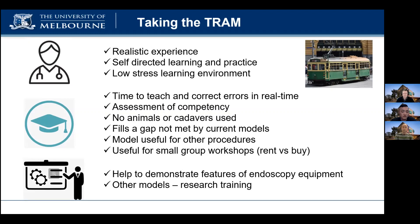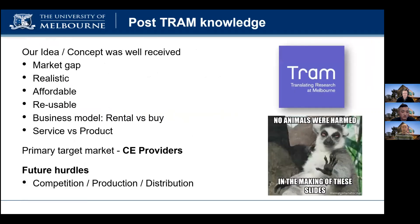We also identified that our model could be used for learning other clinical procedures. We listened and incorporated new ideas about business models, such as renting rather than purchasing the model. Through the interviews and questioning of our value proposition, we had confirmation from many different sources that our idea would provide a missing link in training for clinical procedures.